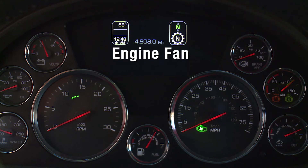The engine fan illuminates when the engine fan is active. Please note this light is not available with vehicles equipped with the optional variable speed fan drive.